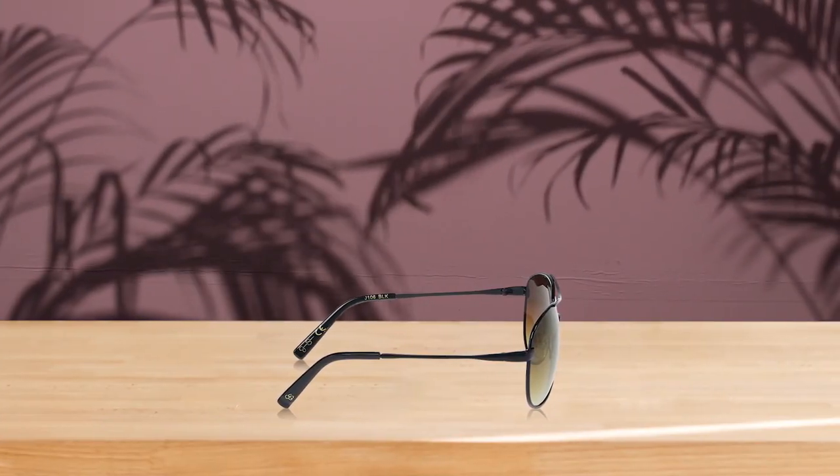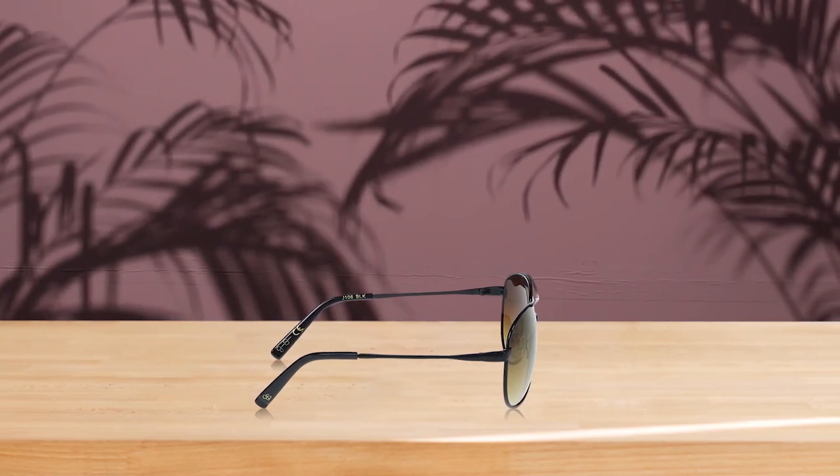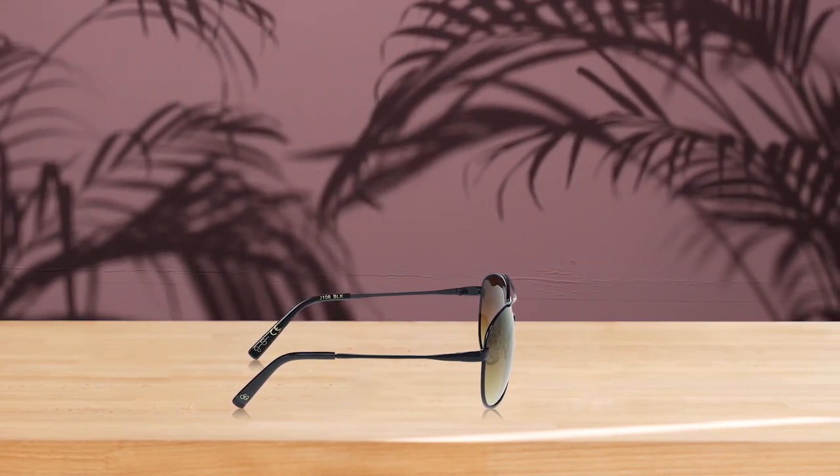And to keep your sunglasses protected, each pair comes with a gold or silver metallic pouch with magnetic closure, or a soft white microfiber pouch with a black drawstring closure. Pros: pretty coloring. Cons: not ideal for narrow faces.